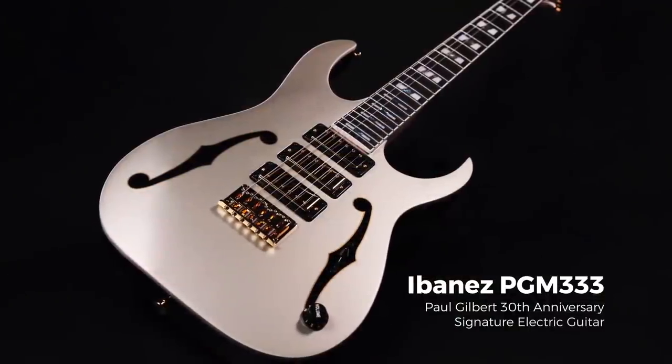Hi everybody, Levi Clay here. Today I'm going to talk about Paul Gilbert and his history with Ibanez, in celebration of his new release the PGM 333, marking 30 years with Ibanez.